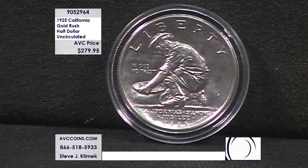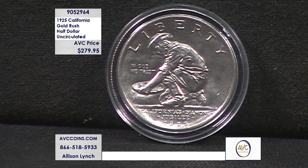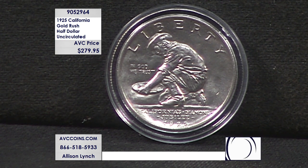That year, the U.S. Mint would strike a total of 1.5 million half dollars across all four designs: the Lexington Concord, the Stone Mountain, the Fort Vancouver, and this California Diamond Jubilee half dollar.